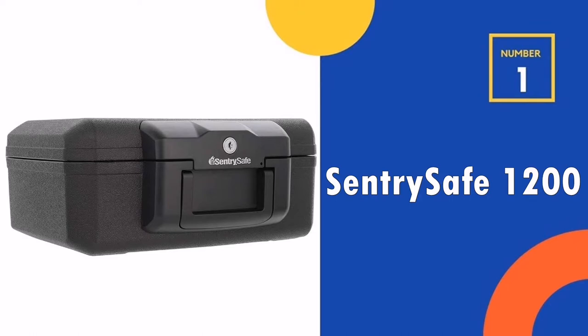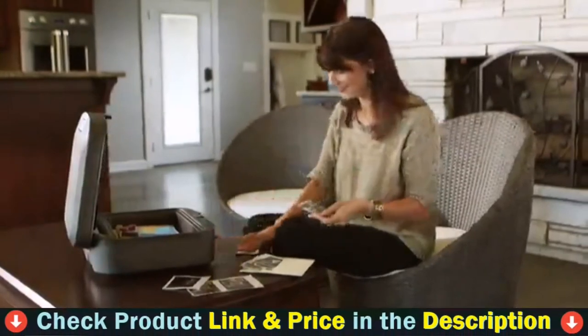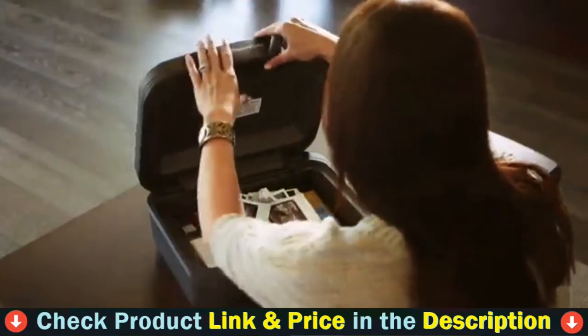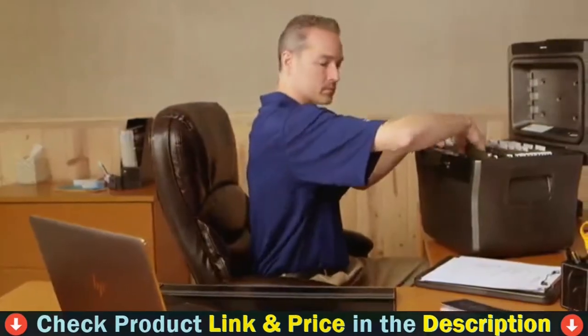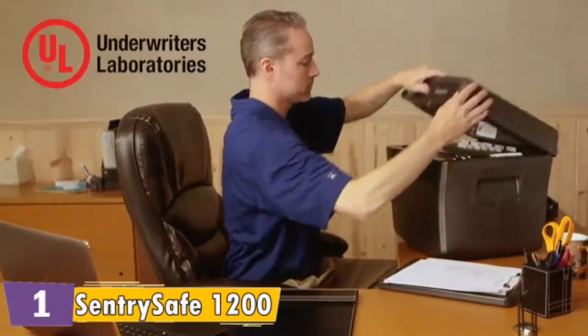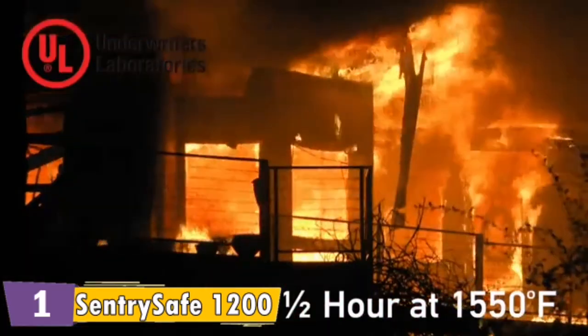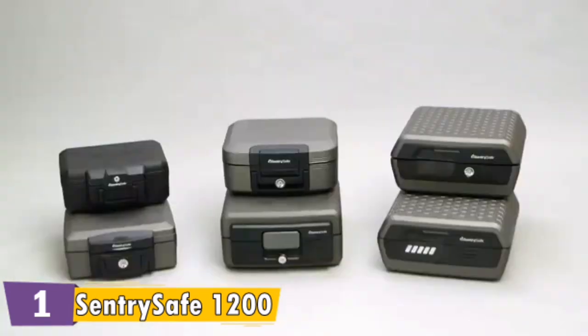Our number one choice is the Sentry Safe 1200 Fireproof Box. This one consistently tops our list across fireproof, security, and storage features. It's also nice and large, has a sturdy feel, and two shelves. It's a great safe to lock up essential documents you are always losing, like a social security card, insurance forms, etc. The safe itself is very heavy and feels heavy duty. The components that make up this safe appear to be strong and will be hard to destroy or break.